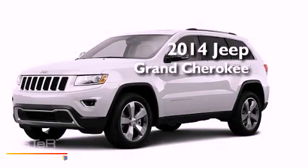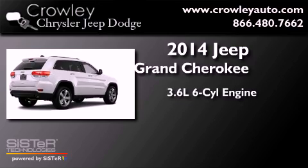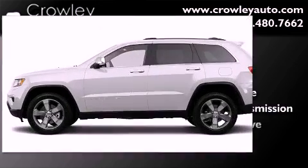This is a brand new 2014 Jeep Grand Cherokee. It features a 3.6 liter six-cylinder engine, an automatic transmission, and four-wheel drive.